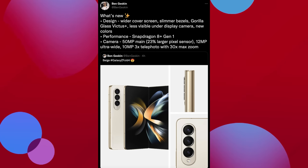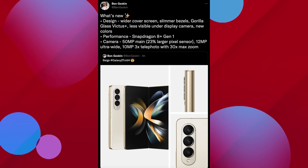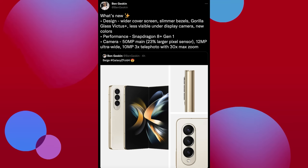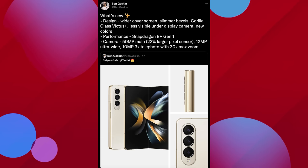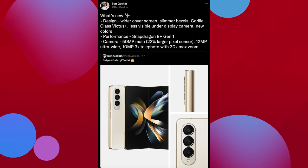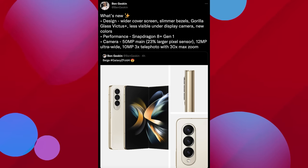What's new with the Galaxy Z Fold 4? The design features a wider cover screen, slimmer bezels, Gorilla Glass Victus Plus for more durability, and a less visible under-display camera that's also improved quality-wise. New colors are available. For performance, you're looking at the new Snapdragon 8 Plus Gen 1 processor. Camera-wise, there's a 50-megapixel main camera — the same setup from the S22 — with a 23% larger pixel sensor, a 12-megapixel ultra-wide, and a 10-megapixel 3x telephoto with 30x Space Zoom.